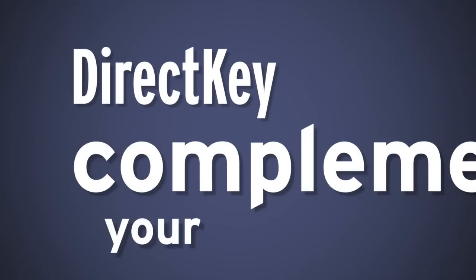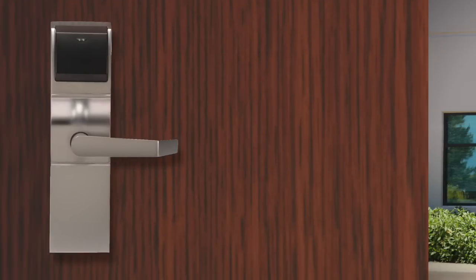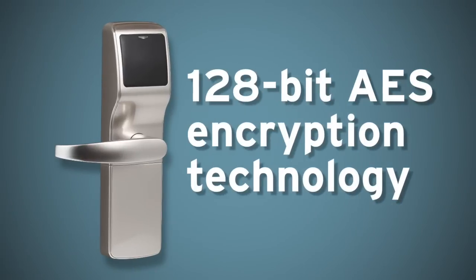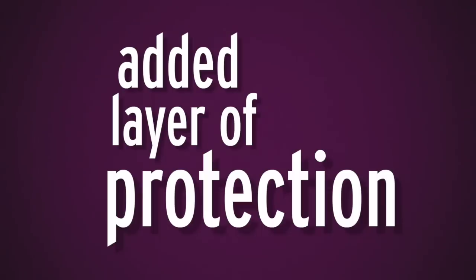DirectKey complements your existing lock security, so the current policies in place for guest room locks, perimeter doors, and parking garages don't need to change. Each DirectKey lock module employs 128-bit AES encryption technology, providing an added layer of protection.